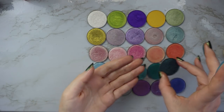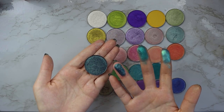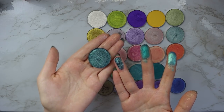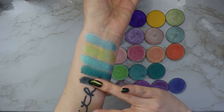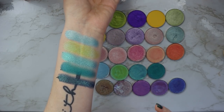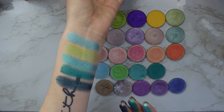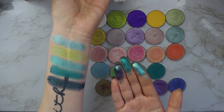Then we have another one of my favorites — newer to me — the shade Watermark. It is the most beautiful sparkly deeper blue. Look at that. Absolutely beautiful. I just can't with how beautiful that is.